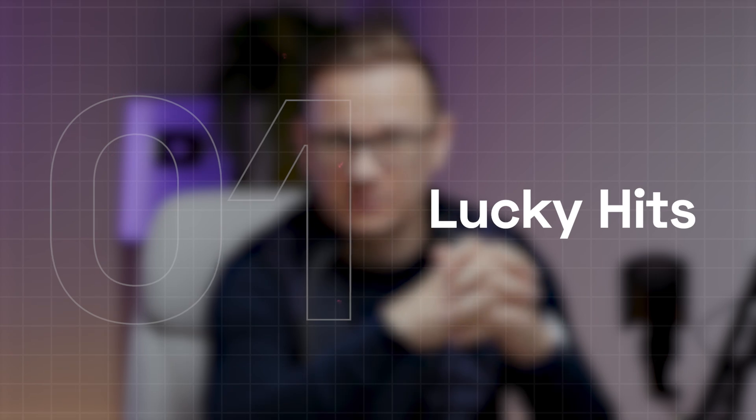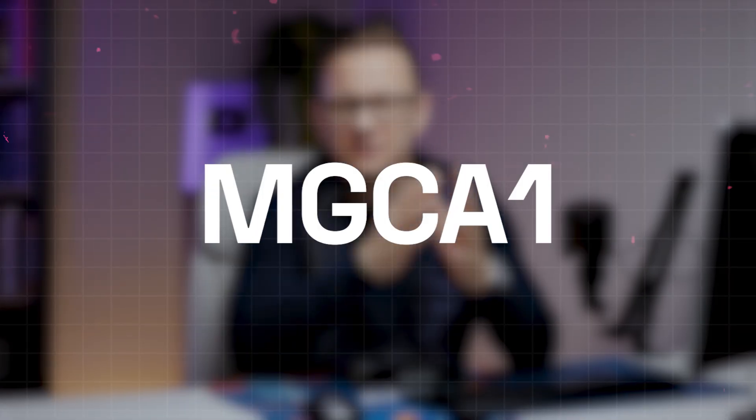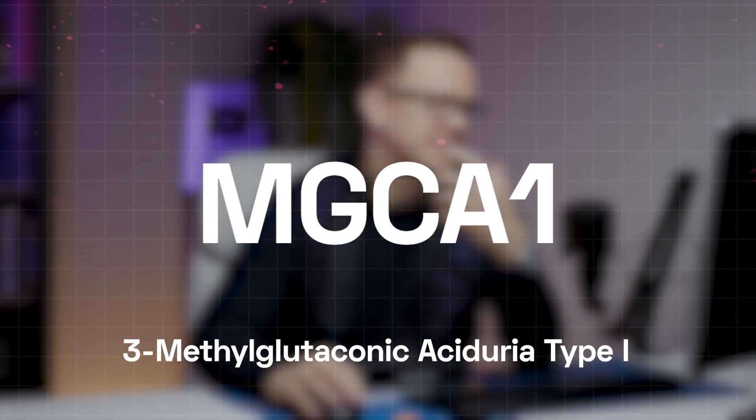The first category is about some lucky ones. There is a condition called MGCA1 — you'll see the full abbreviation on screen. It's a very rare inherited metabolic disorder. I only have one variant; I'm a carrier of this condition. If both of my parents had been carriers, I might have had a serious neurological condition. This is important: if we were before family planning, I should definitely know about this and get my partner checked for the same variant, because if we both pass it to our kids, they might develop an important neurological condition.